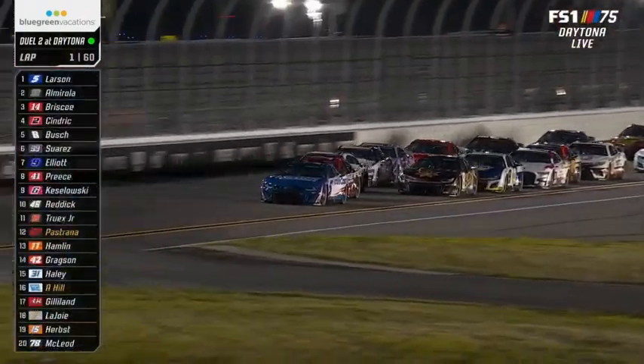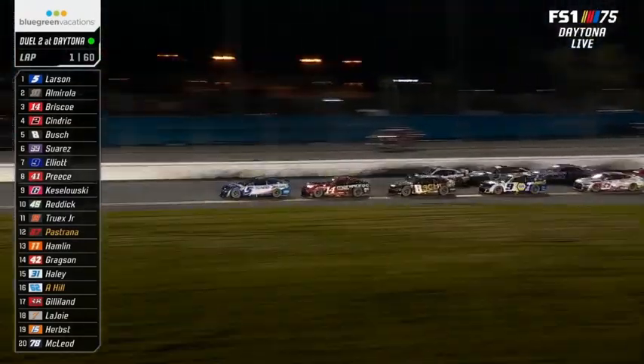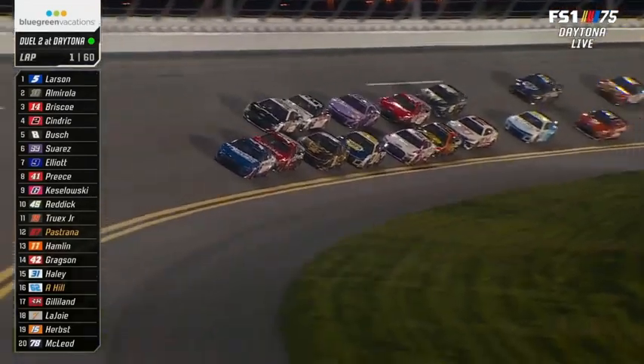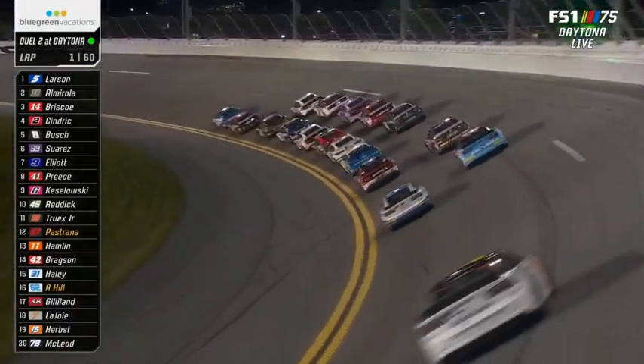Almirola has a look, thinks better of it, has another look. Briscoe is trying to go with him, trying to get the 10 in line on the bottom — did not work out. It'd be interesting if Briscoe will move up in front of him and take the Fords to the front, but that's going to stack up a lot of those Chevys underneath of them.